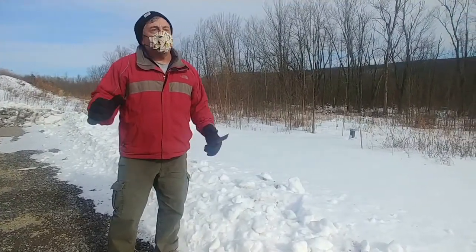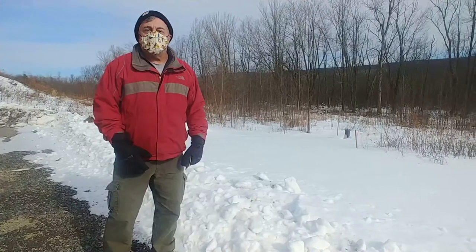Hi everybody, I'm John Van Eel. I'm down here at our Mueller Field Station, and I'd like to talk to you about some tracks today.